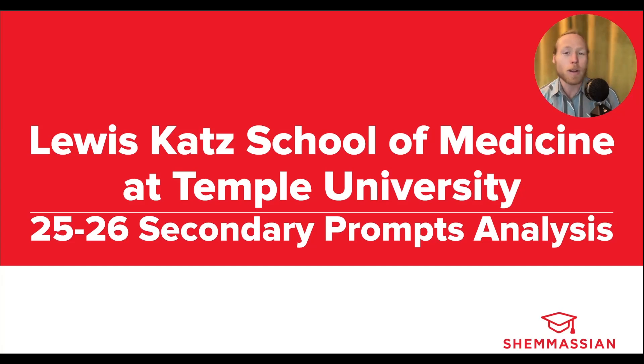Hello everybody. Welcome to another secondary prompt analysis video. Today we'll be analyzing the 2025-2026 secondary essay prompts for Lewis Katz School of Medicine at Temple University.